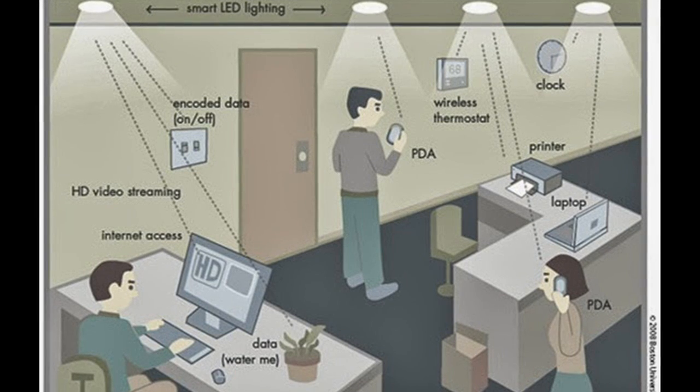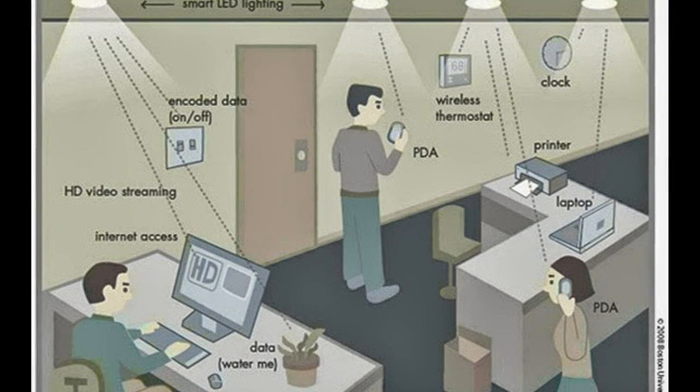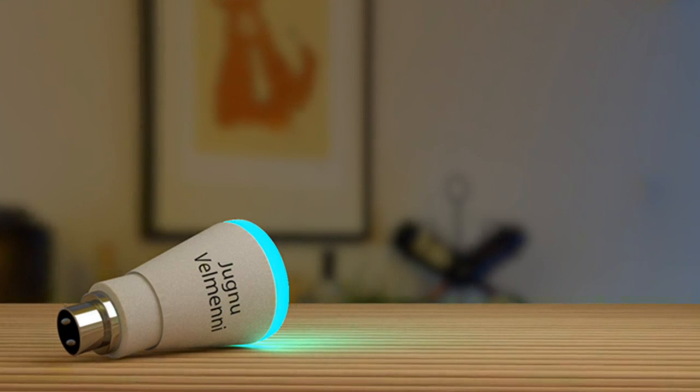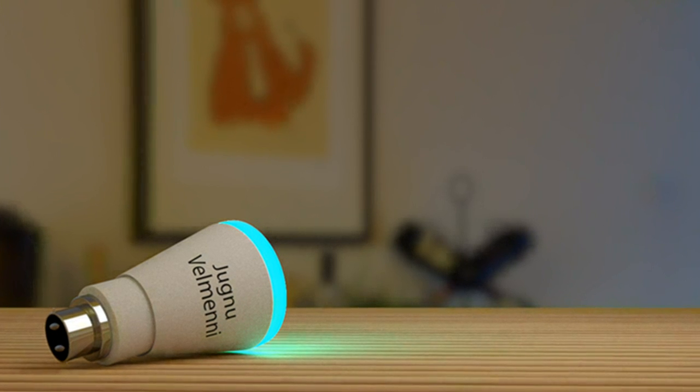In the future, we will not only have 14 billion light bulbs — we may have 14 billion Li-Fi devices deployed worldwide for a cleaner, greener and even brighter future. The Estonia startup Velmeni is providing a smart LED bulb named Jugnu.